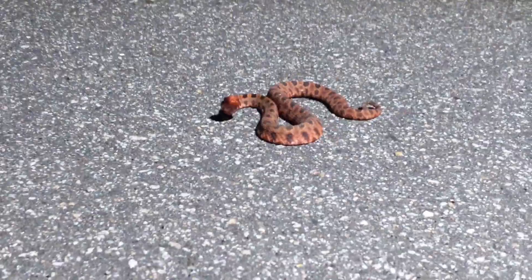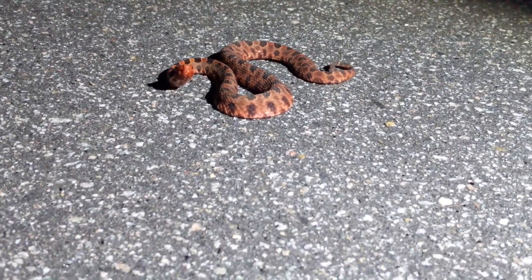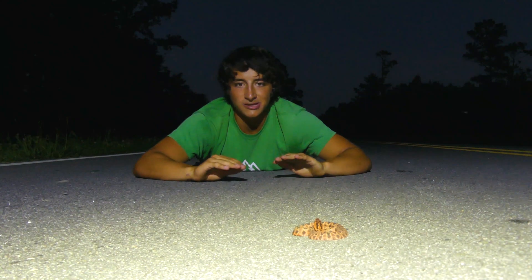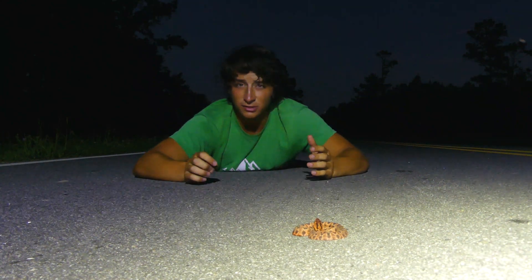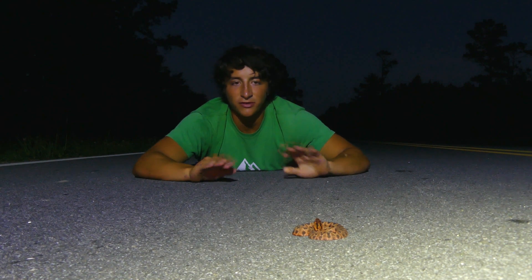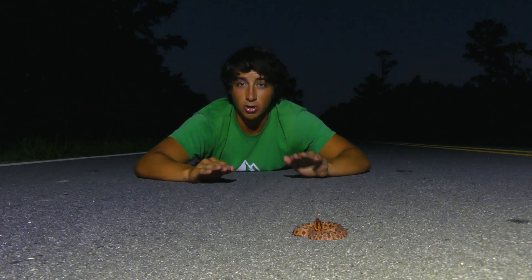These are pit vipers — they are venomous, they are rattlesnakes obviously — and they actually have hemotoxic venom. So they can bite humans and that venom is potent to humans. Just like a copperhead, it's the kind of venom that destroys the blood cells. Although it's very rare here in the Carolinas that people get bit, just because these snakes are very rare.